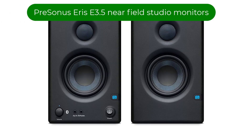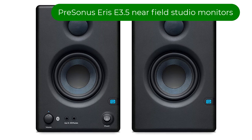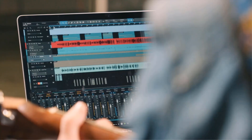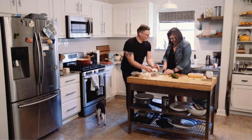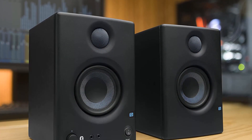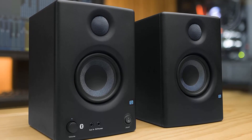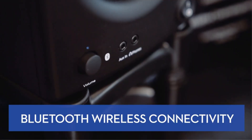Number 1. Our top pick is the PreSonus Eris E3.5 near-field studio monitors. Also available in the larger E4.5 model, it is a compact set of Bluetooth-enabled studio monitors. As studio monitors go, they are entry-level, but a step up from many desktop stereo speaker sets if you fancy sound design. The 3.5-inch woofers and 1-inch silk-dome tweeters present an 80Hz–20kHz frequency range.